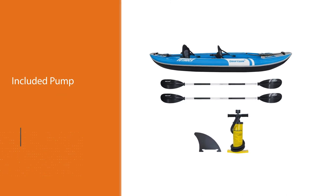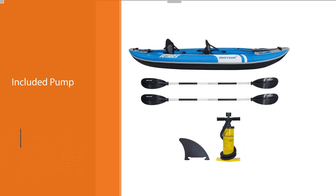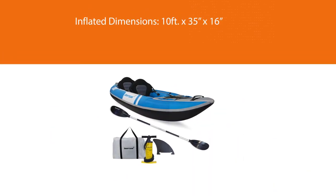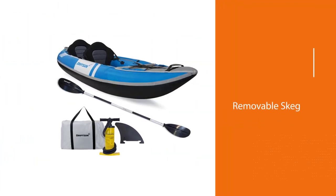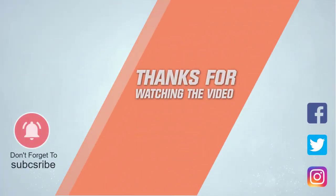Drift Sun has made this kayak extra tough by using a PVC tarpaulin base and an 840D coated nylon oxford top coating. This makes the boat puncture resistant, while the double-threaded Boston valves ensure that air doesn't leak, giving you peace of mind on your kayaking adventure. For more details, click the link in the description. Thanks for watching the video.